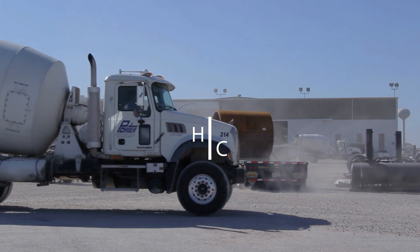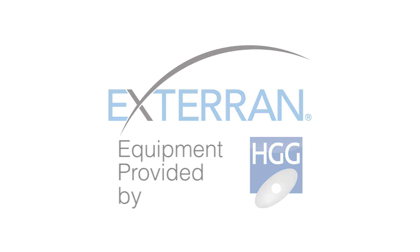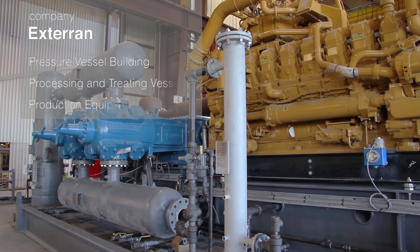Exterian is a compression building facility. Here we build the compression vessels and we also do the units as well. Incorporated in it also is what we call P&T — processing and treating vessels — and also built into that is PEQ, which is a production equipment line.